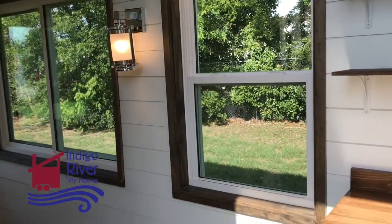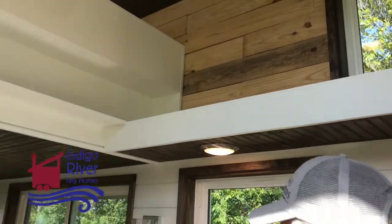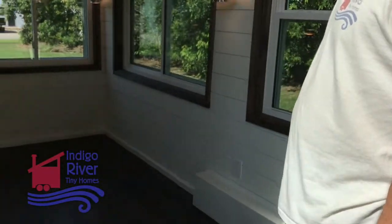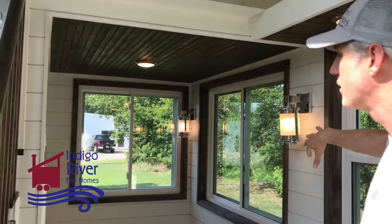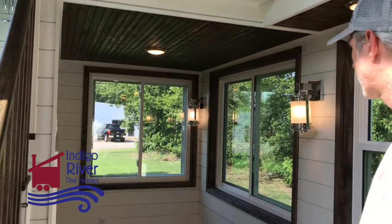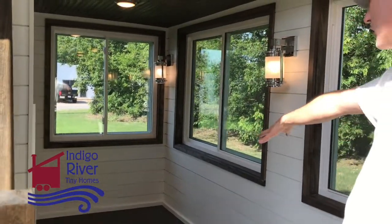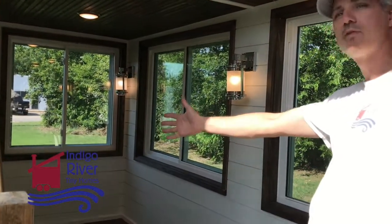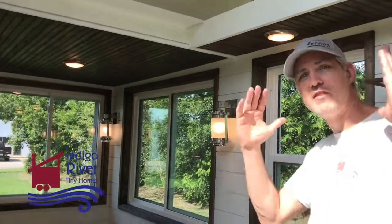Want to tell us about the shiplap? We've got MDF shiplap on the walls. The painting gives it a beautiful look, and with the stained trim, it gives it that nice farmhouse look. We've got these beautiful wall sconces here in the living area. The TV will be up in that alcove so when you're sitting down, the TV will be eye level.